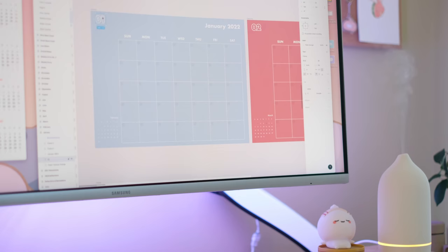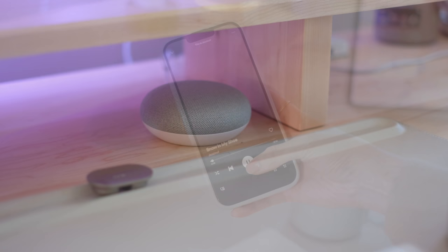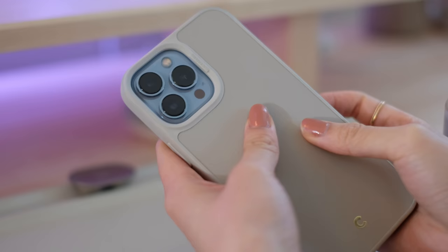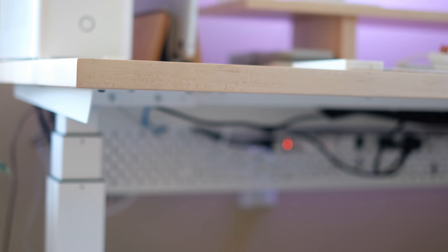Currently I'm listening to chill lo-fi beats, which has been my go-to music while I'm working. The Google Home Mini under my desk shelf has been my speaker and the acoustics under the desk shelf have been very enjoyable. My setup has served me really well these past few months and I've been really enjoying my Ergon Office standing desk and cable management solution for a clean, organized, and cozy workspace — which is why I'm so excited to announce that I'm hosting a giveaway for the Ergon Office desk and cable management solution.